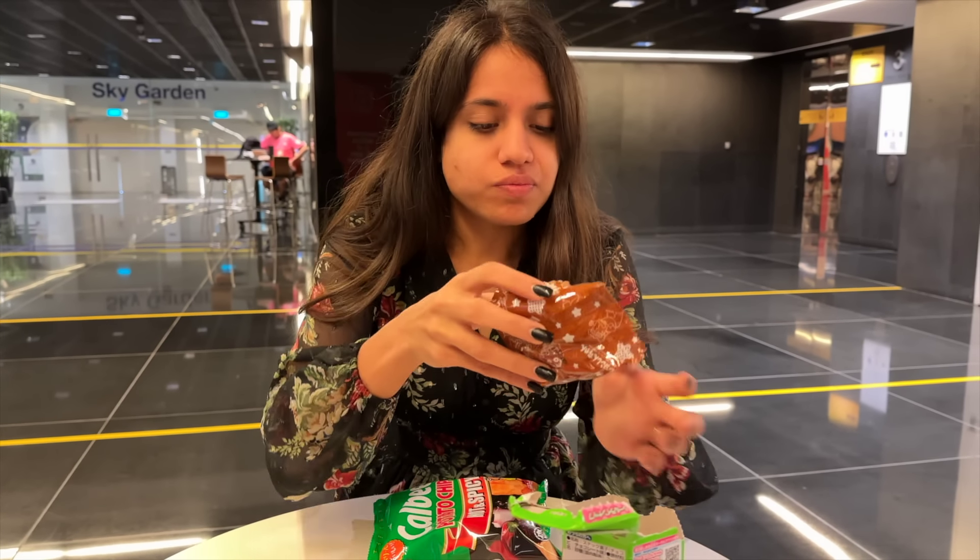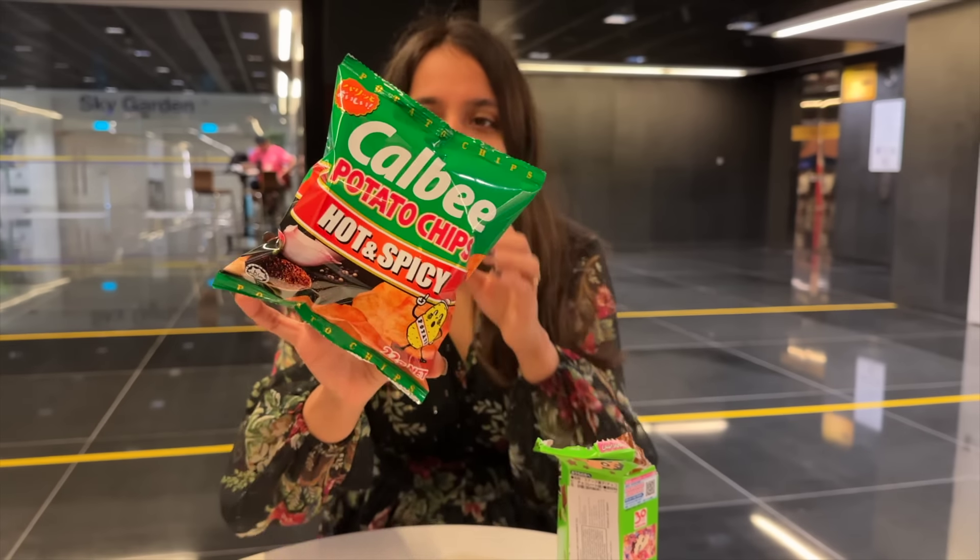It's like star snacks, very cute — it's like Chocos! Chocos! It's a little sweet. To cut down the sweet, I'm gonna go with the hot and spicy chips.